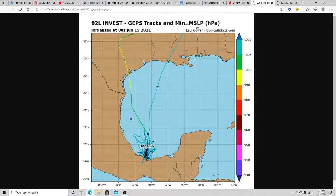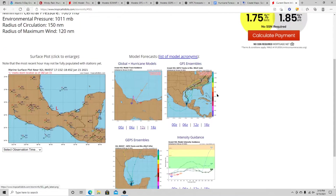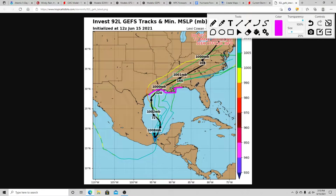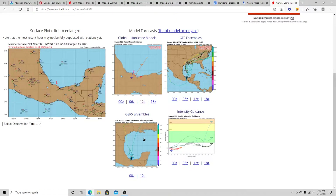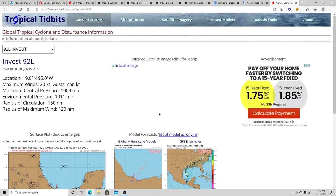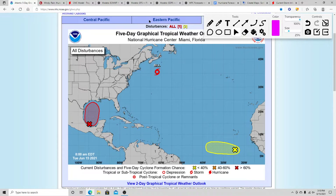Looking at the GFS and some parallel models, it doesn't show much. I'll definitely be watching areas right in here for any potential landfall over the next couple of days. I think the GFS has a decent handle on this, but the hurricane models are a bit confused. I think they're struggling with the Central America Gyre we've got going on, because there's also potential for another system to develop nearby in the eastern Pacific, on the other side of Mexico.